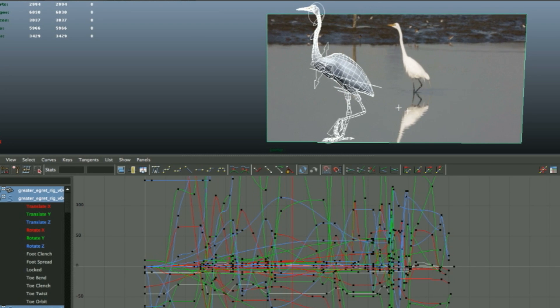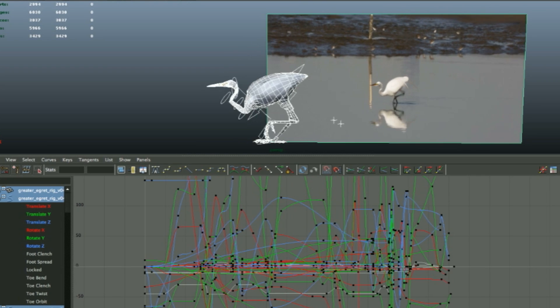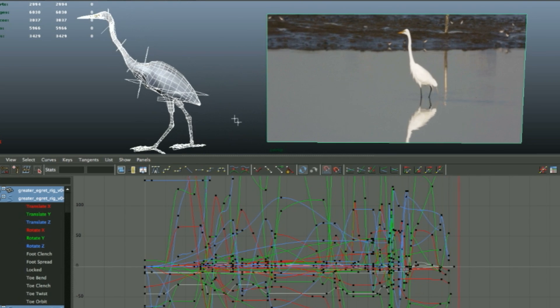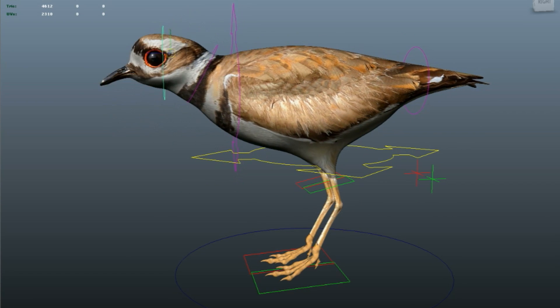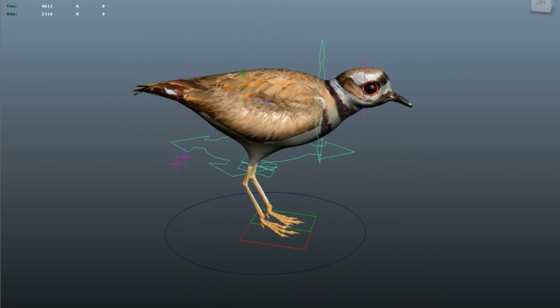After we get the rigging done, then you're ready for animation. It's like puppeteering in a way, just inside a computer. You have all these animation controls that you can manipulate to pose the animal in different ways to get that natural movement.